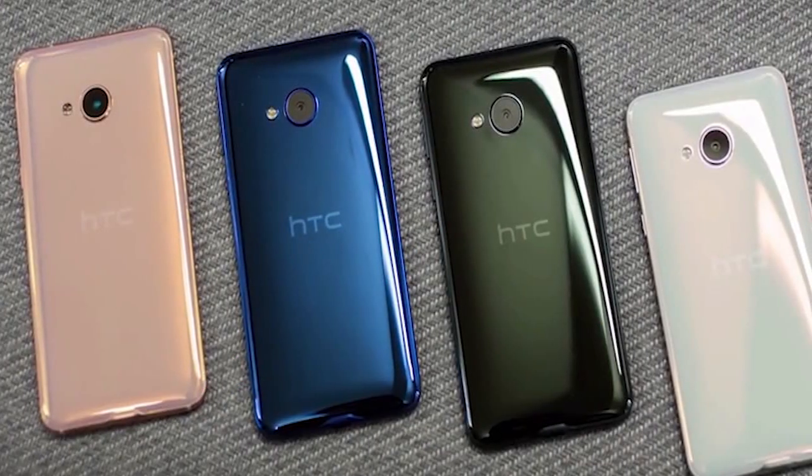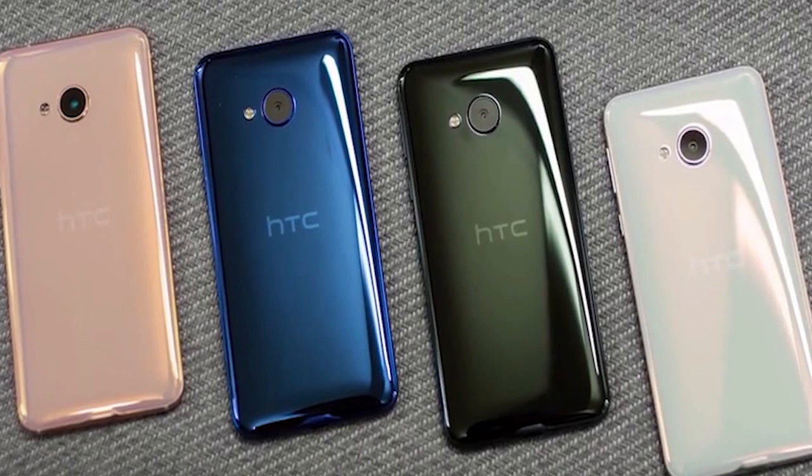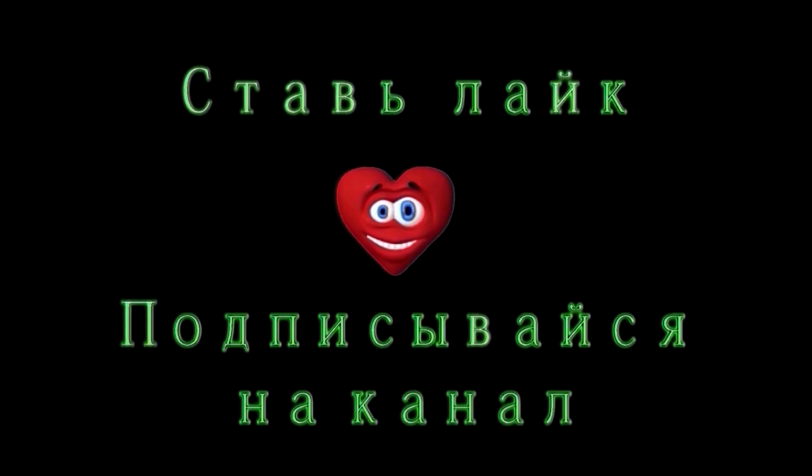Доступные цвета модели: белый, чёрный, тёмно-синий и розовый. Цена HTC U Play составит около 440 долларов. Спасибо всем, кто смотрит и слушает этот обзор. Подписывайтесь, комментируйте, ставьте лайки. На сегодня всё. Пока-пока.